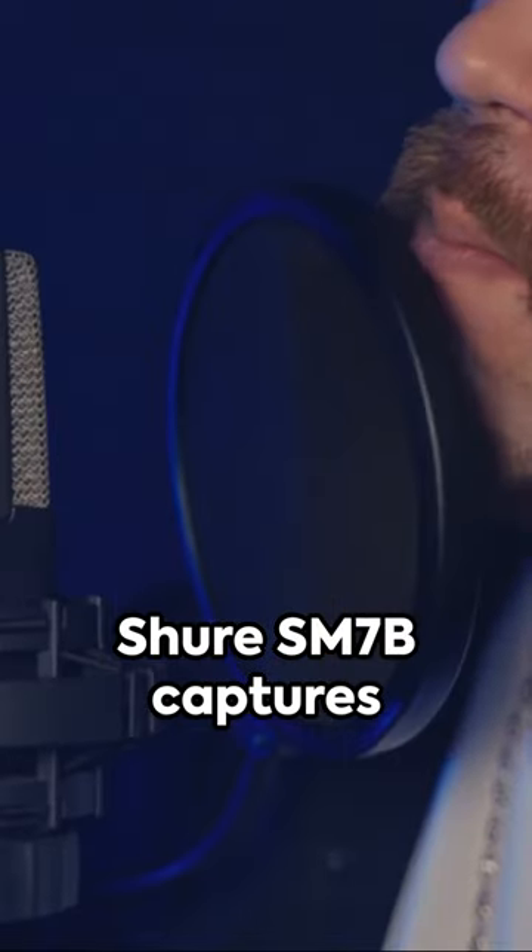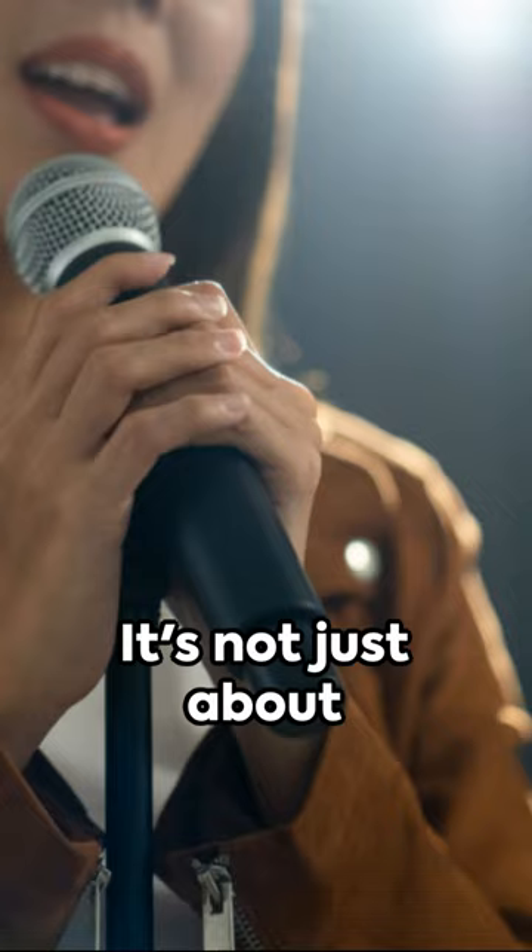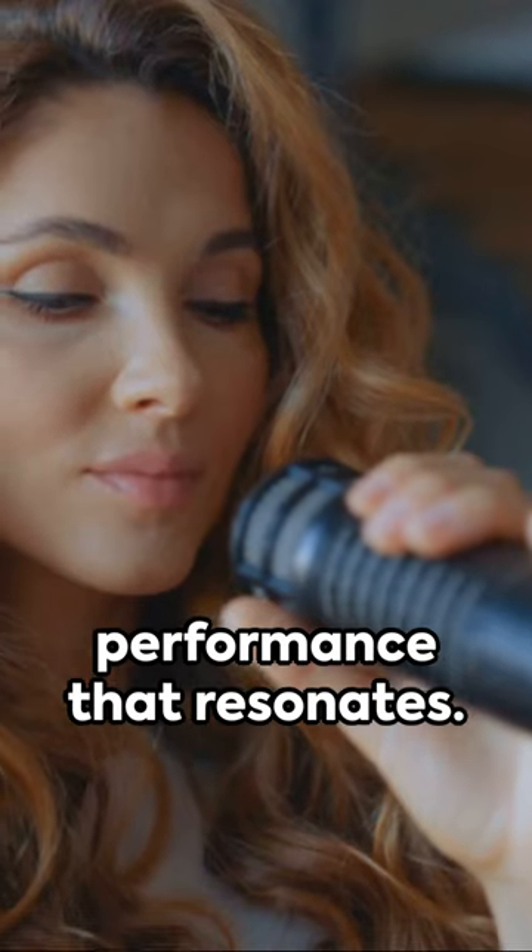the Shure SM7B captures the essence of your voice, the emotion in your words. It's not just about sound — it's about delivering a performance that resonates.